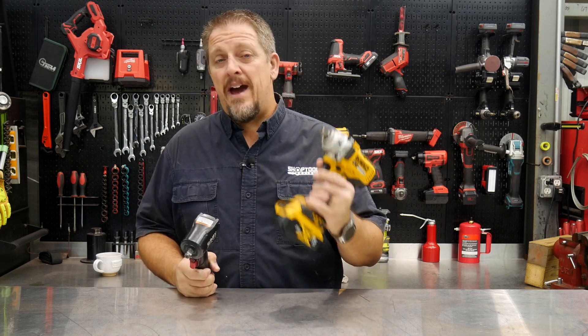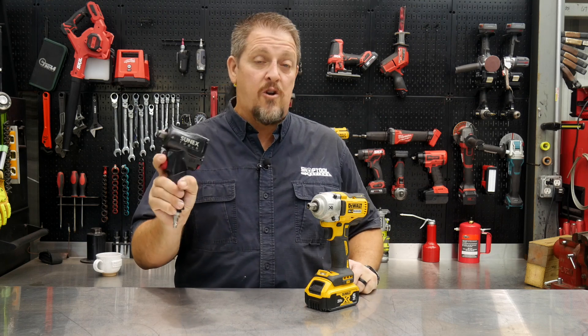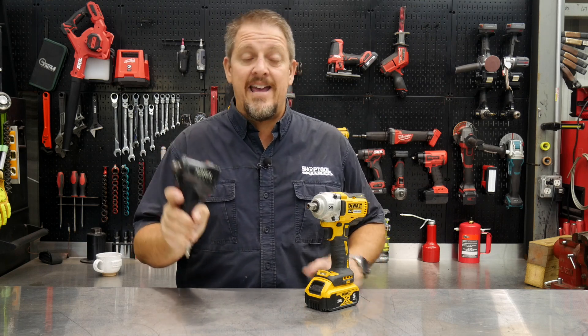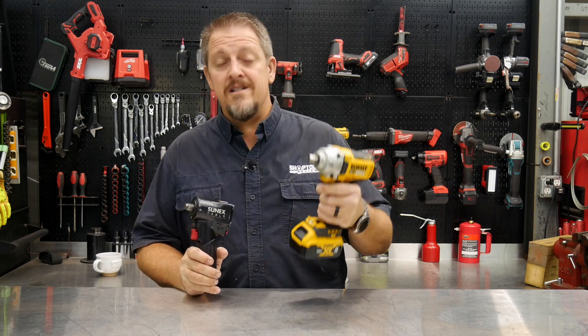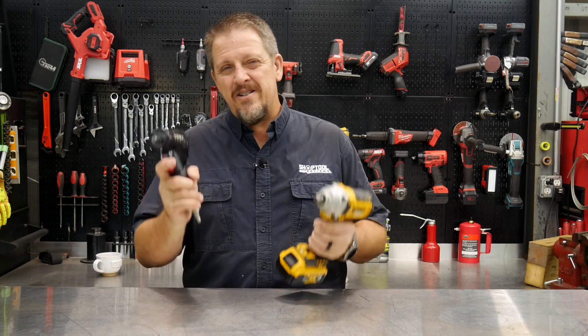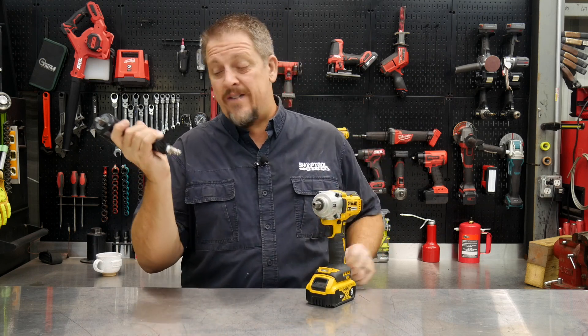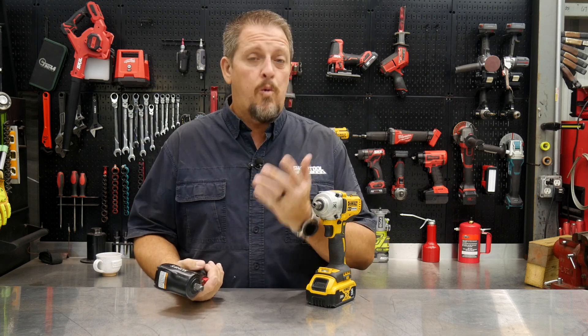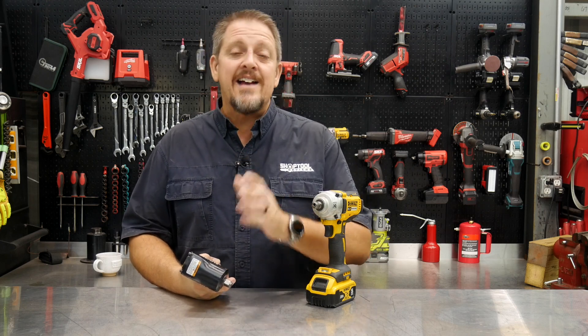Over the past decade or so, battery-powered impact wrenches are definitely encroaching on that past stronghold that pneumatic impacts had on the industry. These battery-powered tools are becoming stronger, smaller, and lighter. However, they're not quite as light as air tools yet. What you don't have to have is an airline attached to you wherever you go. But are they the same on the inside? We're going to take them apart and actually have a look.